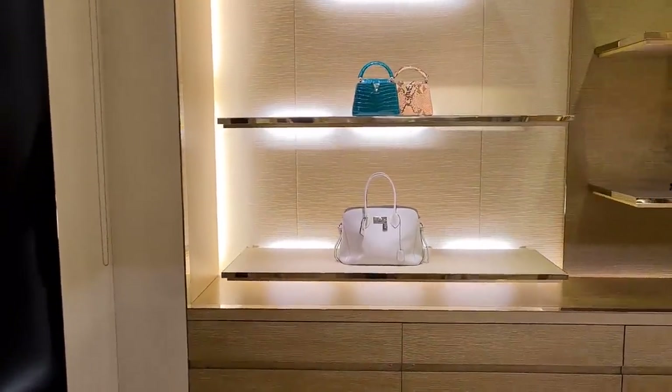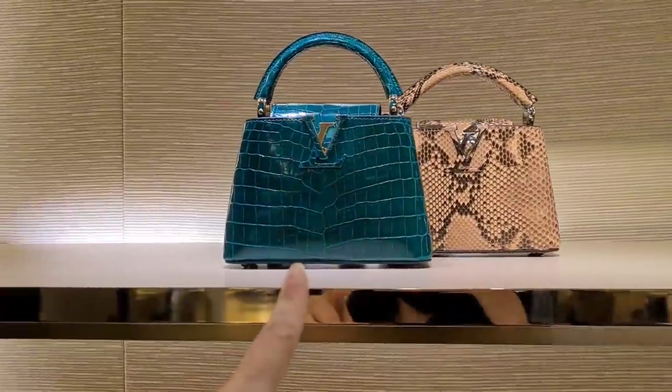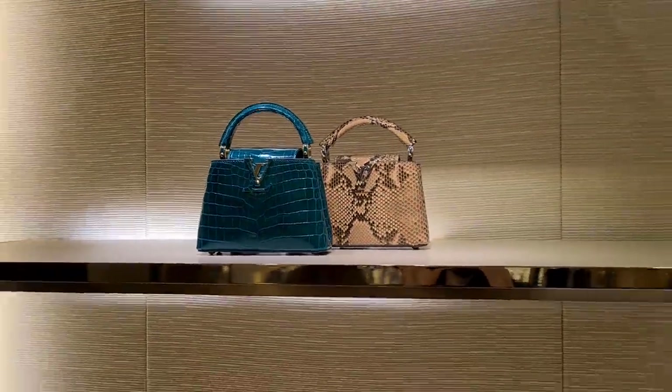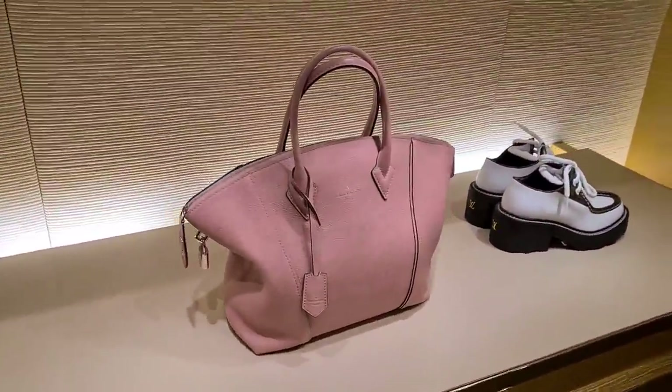And some more mini capucines. They're trying to find the baby pink capucine — basically this size but in baby pink with mother of pearl LV. I saw this bag just before Christmas and absolutely loved it, so I hope they still have it. The system says no, but who knows?